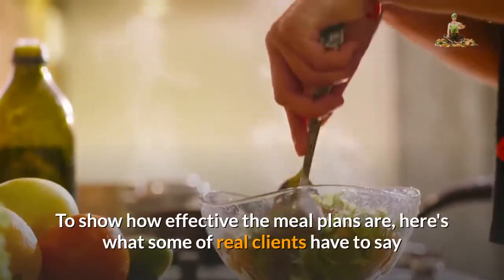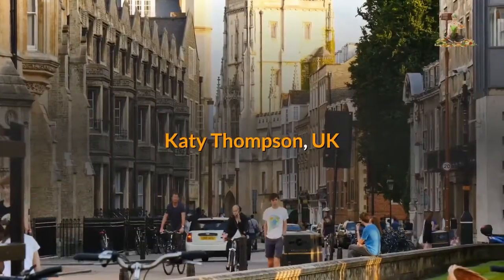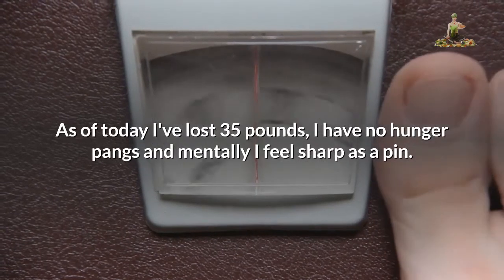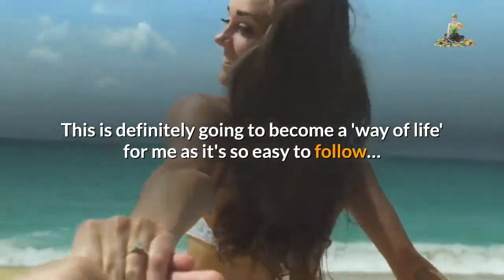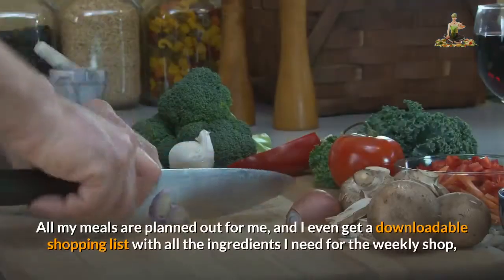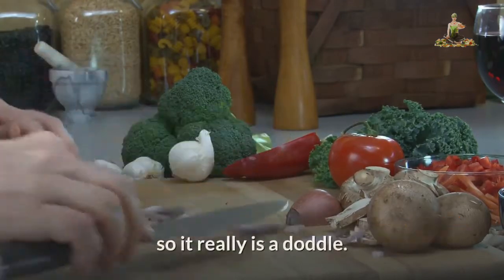To show how effective the meal plans are, here's what some real clients have to say. Katie Thompson, UK: as of today I've lost 35 pounds, I have no hunger pangs and mentally I feel sharp as a pin. This is definitely going to become a way of life for me as it's so easy to follow. All my meals are planned out for me, and I even get a downloadable shopping list with all the ingredients I need for the weekly shop, so it really is a doddle.